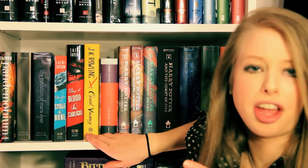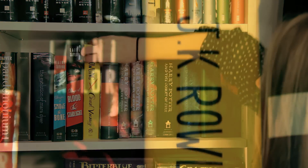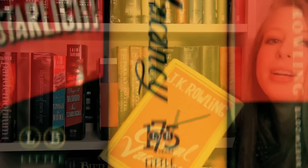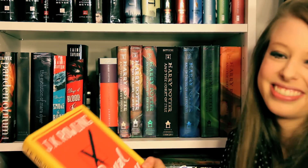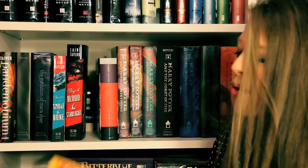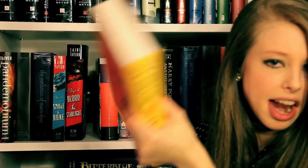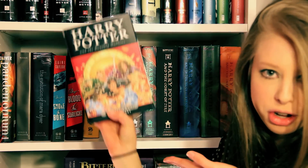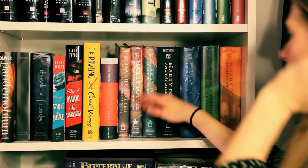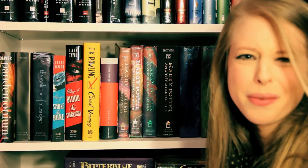Next we're coming upon my JK Rowling collection. First we've got The Casual Vacancy, which came out this year in September. I haven't read it yet. I know I will eventually. The first 50 pages didn't exactly grab me but I know it will pick up and I will like it. Next, this is my Harry Potter and the Deathly Hallows British Bloomsbury version — I got it when I was in London. Then we've got Sorcerer's Stone, Chamber of Secrets, Prisoner of Azkaban, and The Goblet of Fire which doesn't have a cover because I lost it when I was 10.